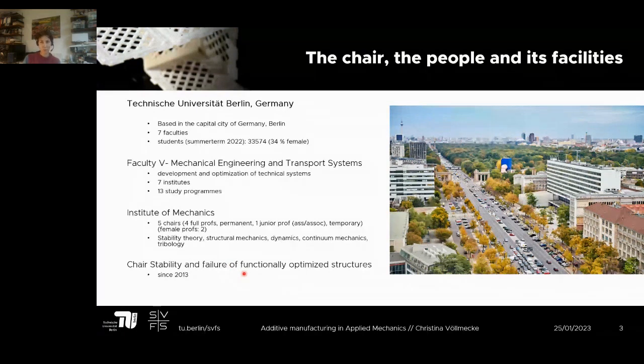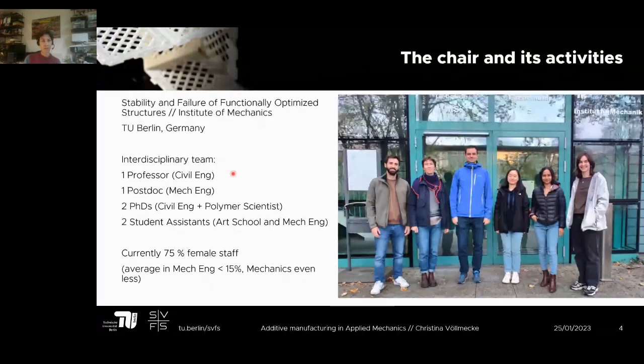Our institute deals with stability theory, structural mechanics, dynamics, continuum mechanics, and tribology. My group specifically deals with stability and failure of functionally optimized structures, and my chair has existed since 2013. The group is fairly interdisciplinary: I originally come from civil engineering, my postdoc is from mechanical engineering, two PhD students are from civil and polymer science backgrounds, and we have two student assistants — one from an art school. I'm proud to say 75 percent of my chair is female, well beyond the average in mechanical engineering.